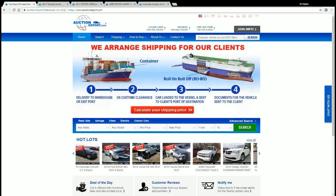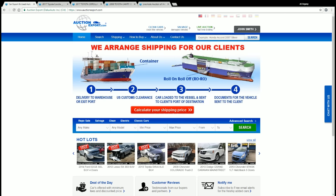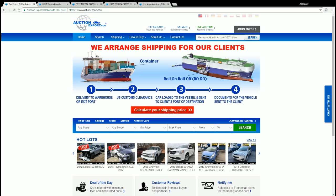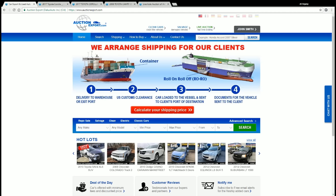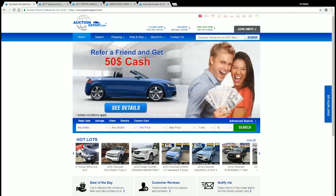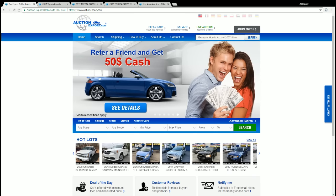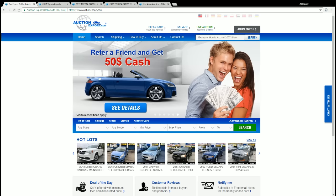I believe that most of you are registered members of Auction Export, and if not, I strongly recommend you do so now — it will only take a few minutes to fill out the form and it's 100% free of charge. You can find the link below to the registration page and enjoy the benefits of being a member of our website.